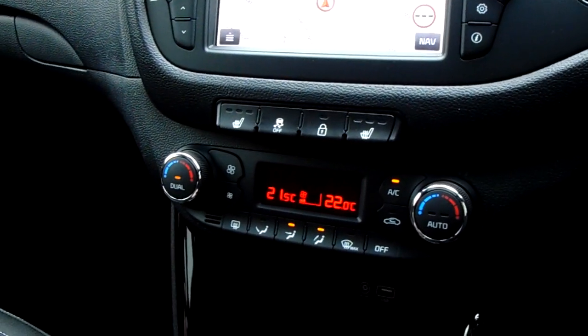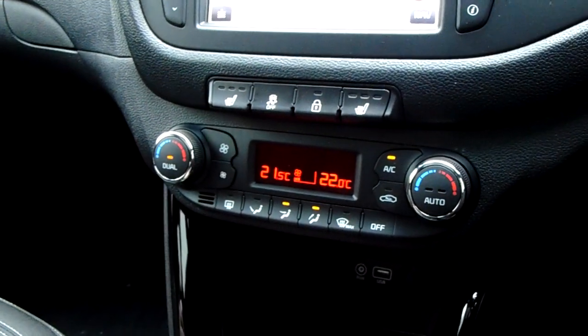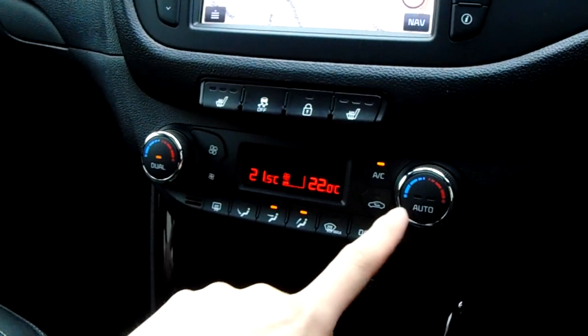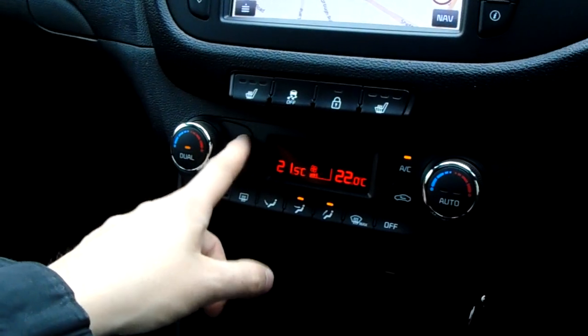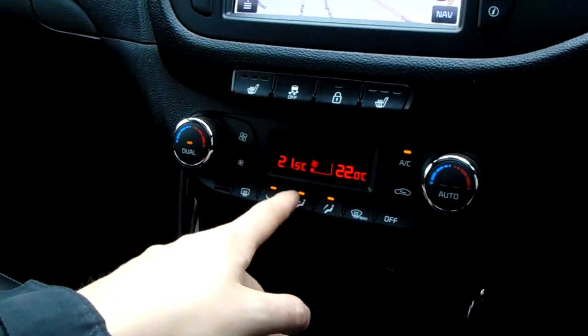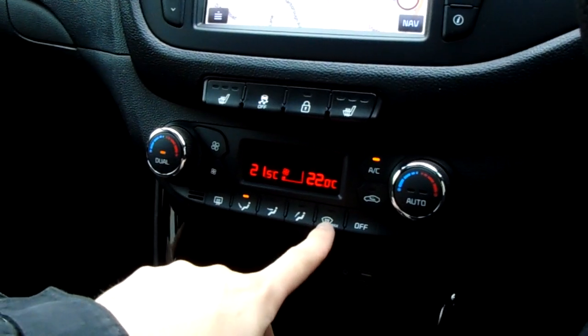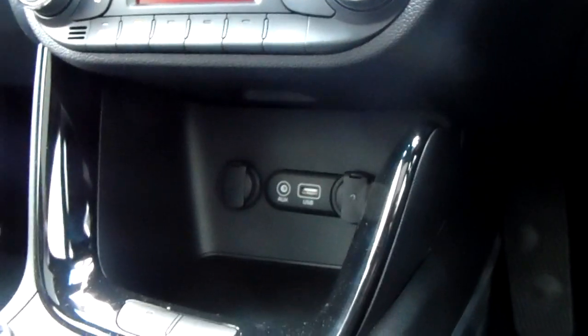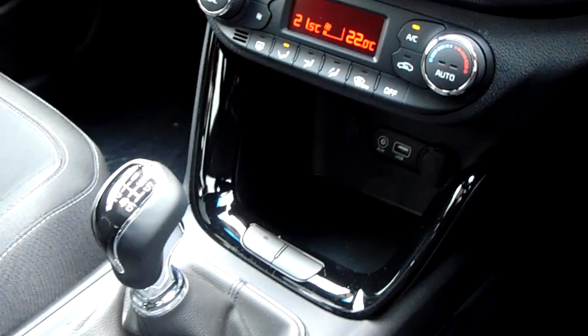You've got dual climate control, which means you can change each side of the car independently. You can also pair them together or set the whole car to automatic. Change fan speed really nicely using those buttons, and light-up directionals for the use of the fans. Windscreen settings as well, plus an off button and further ventilation options. Further down you've got two handy 12-volt chargers, AUX and USB inputs, and a bit of storage space for your media devices or other bits and bobs.